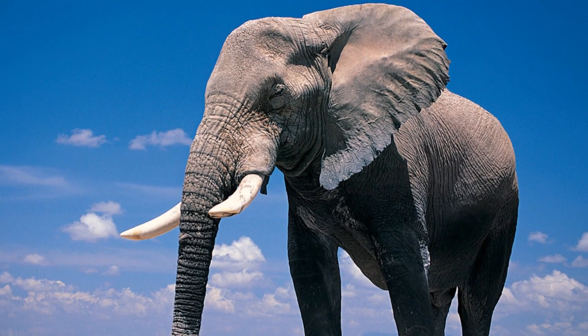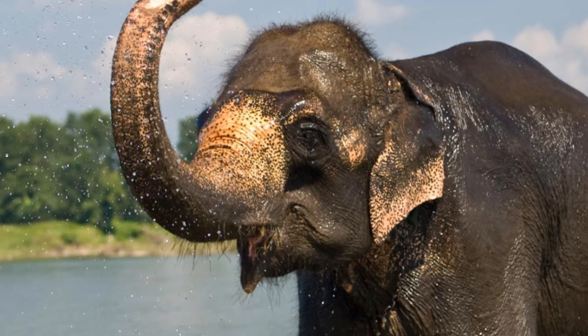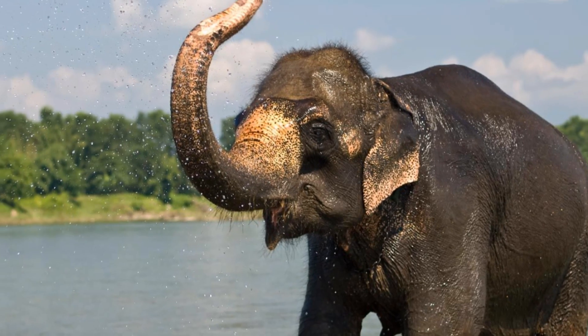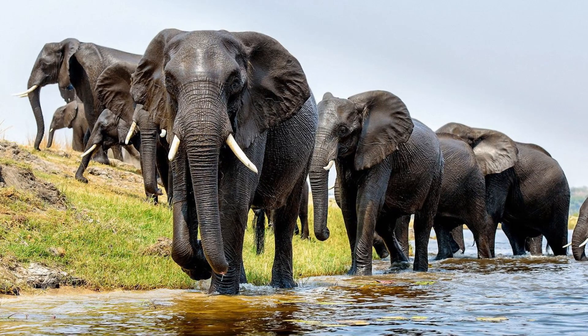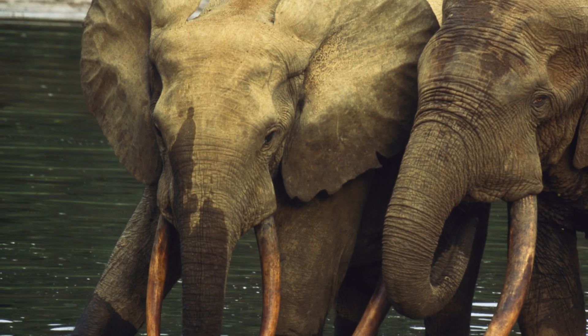Elephants are one of the most iconic animals to currently inhabit our world, and their fascinating anatomies and behaviours make them a favourite amongst many people. But how did these creatures come to be the way they are today, and just how many living species of elephant are there?